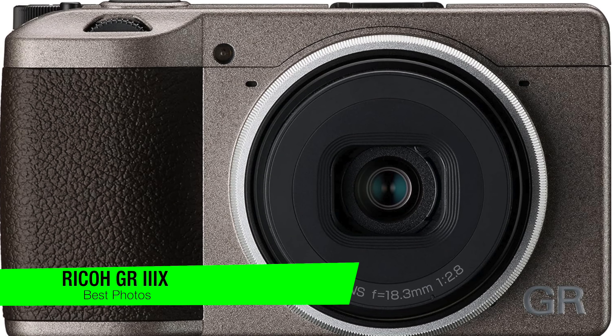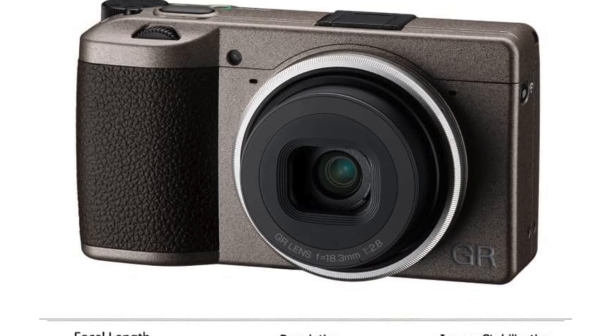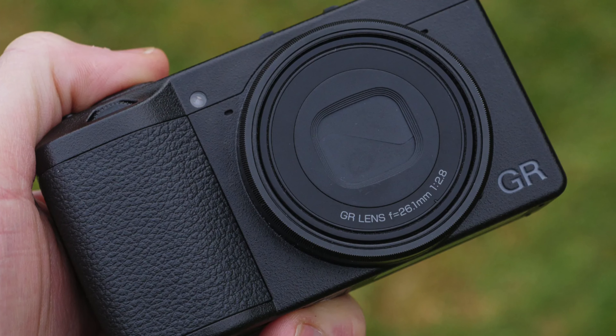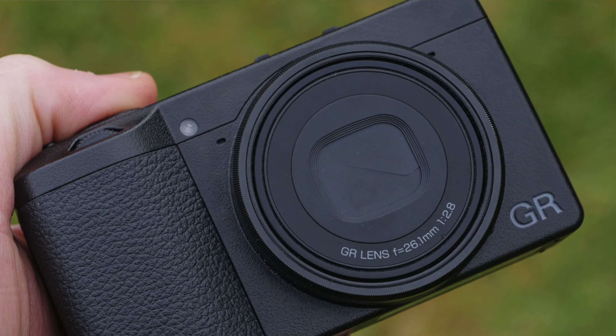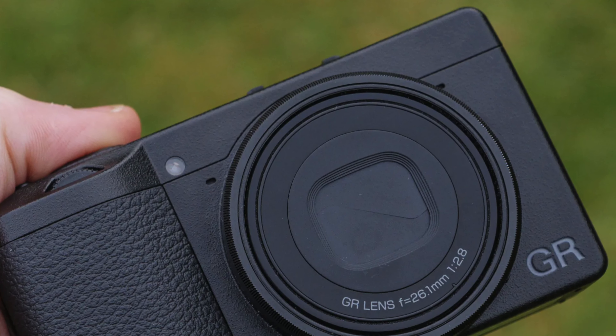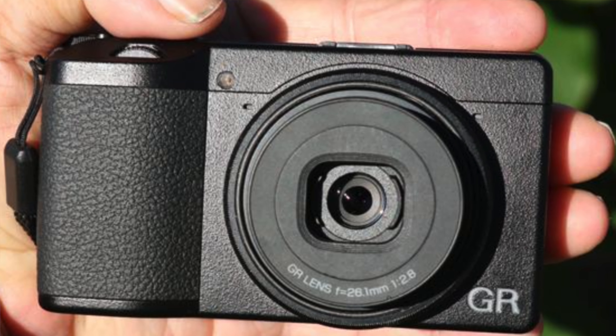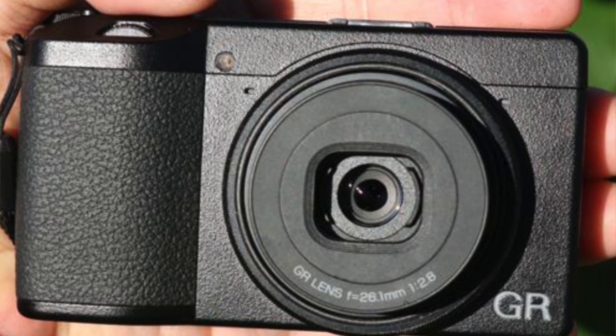The next one is my recommendation for the best photo quality — this is the Ricoh GR3X. The best things come in small packages, and the Ricoh GR3X is more than just a camera — it's a testament to Ricoh's commitment to delivering top-notch image quality in a very compact form. Key features: it has an APS-C sensor, bringing the beauty of a large sensor to a pocketable camera. It also has a fixed 40mm f/2.8 lens, bringing sharpness and clarity to your images.